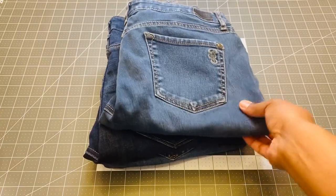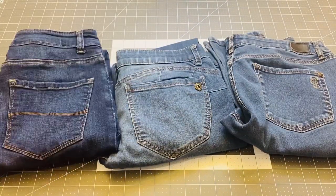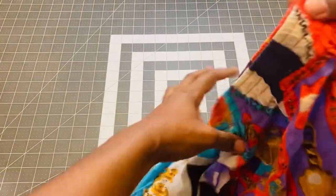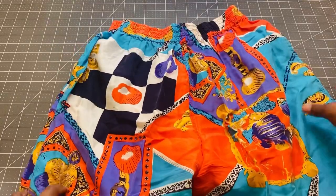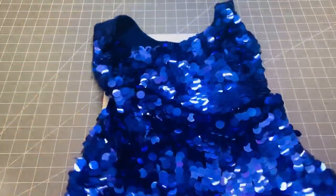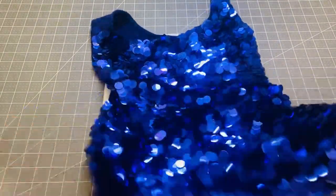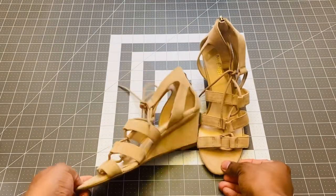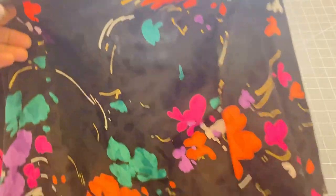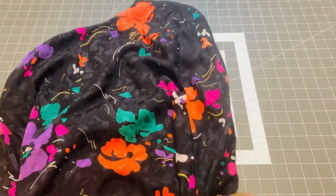I'm going to share with you all what we found on our thrifting trip. I found these cute pairs of jeans for Ava — these were each about seven dollars. Some vintage-looking shorts where I thought the fabric was cute. A really cool tank top — I mainly got this for the sequins fabric to make something cute out of that. And these Nine West little wedges — we will probably change the color of these, but they look really cute.